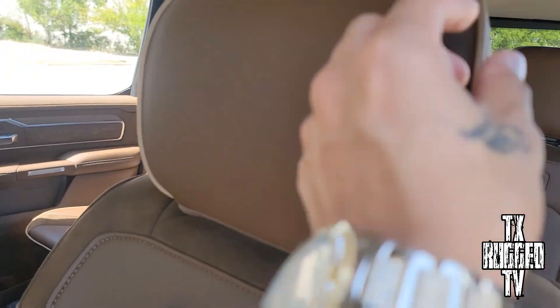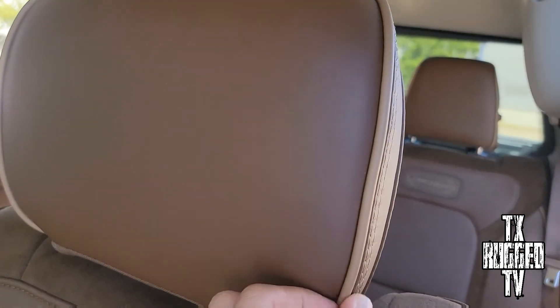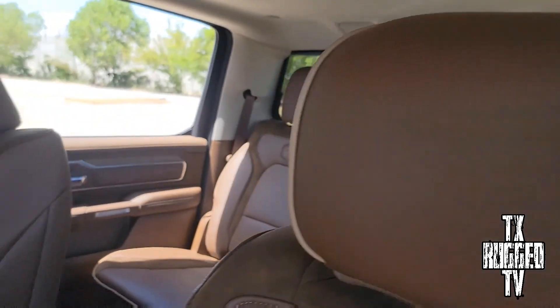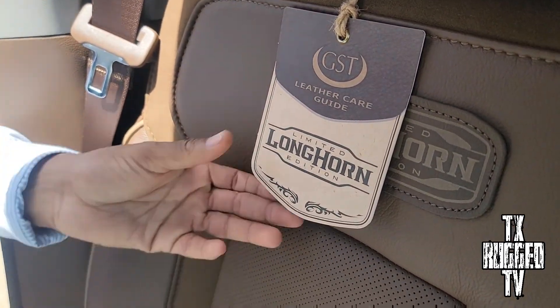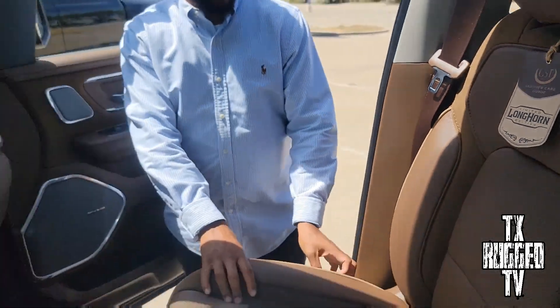We got the suede and leather combination right here with a little cream stitching. I still got my tag — I'm keeping that tag.